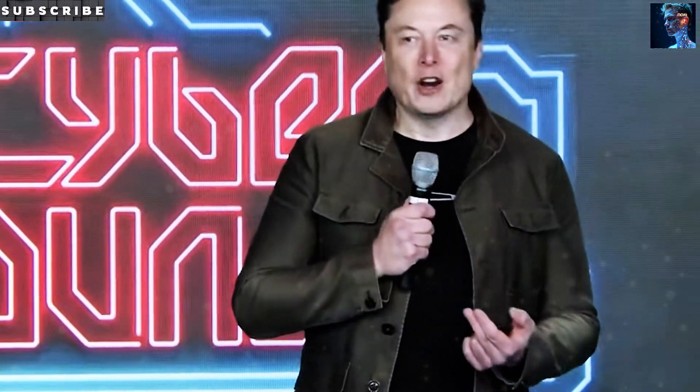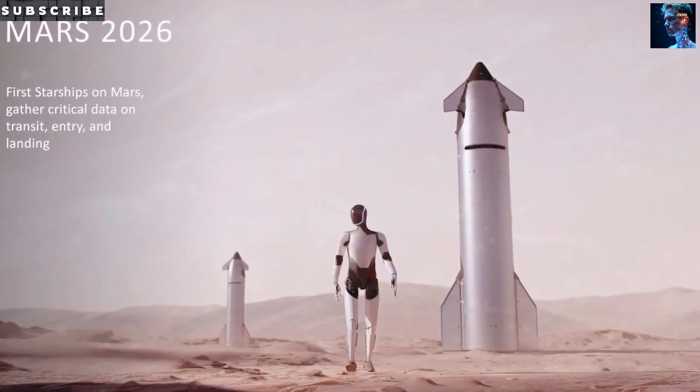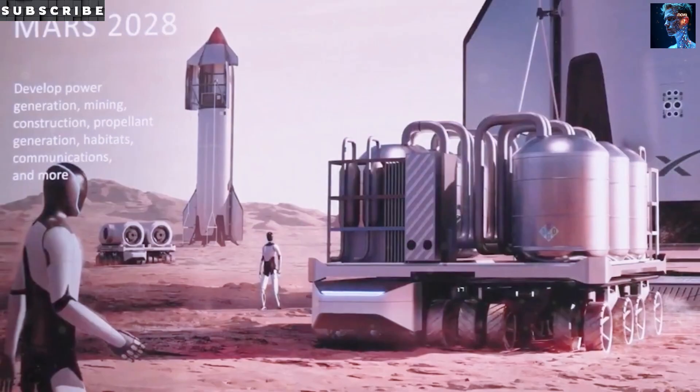Imagine a world where a robot that costs less than a used car can fold your laundry, stock shelves, or even help build a Mars colony. Sounds like sci-fi, right? But Tesla's Optimus Gen 3 is making it real, and it's closer than you think.